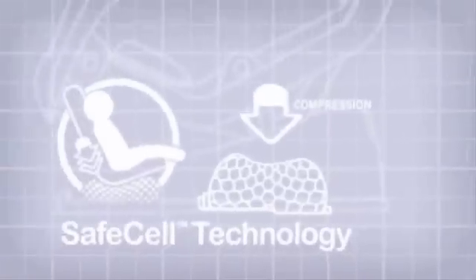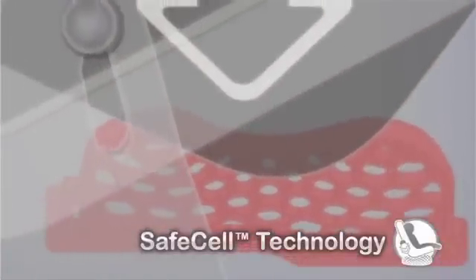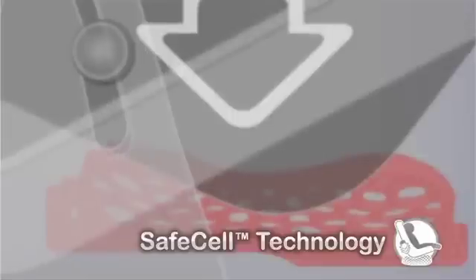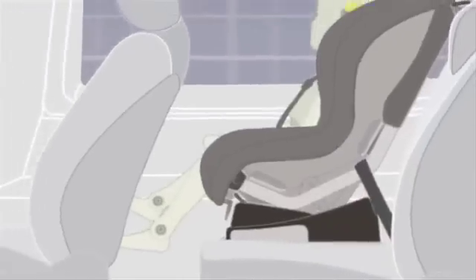Here's how Britax lowers the seat center of gravity to improve safety. We developed our revolutionary safe cell technology. Upon impact, the safe cells are designed to compress, further lowering the center of gravity and counteracting the forces that push the seat forward, minimizing the movement of your child during a crash.